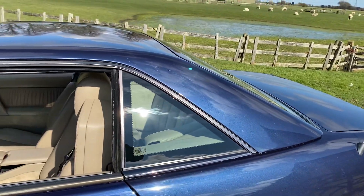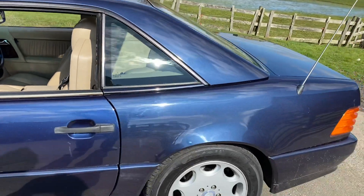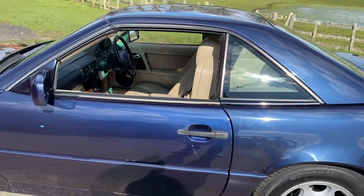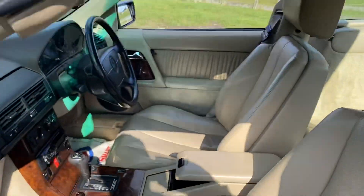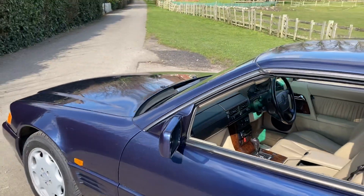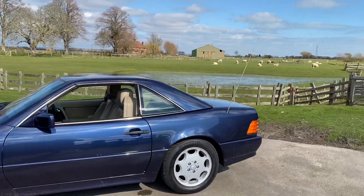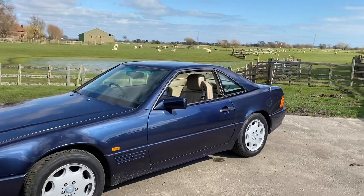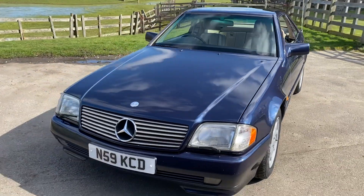Hard top and soft top underneath. Not actually had a chance to get the hard top off yet, but the soft top is in A1 condition. Interior is pretty good. And yeah, I'm very, very pleased with it. Stunning-looking car.